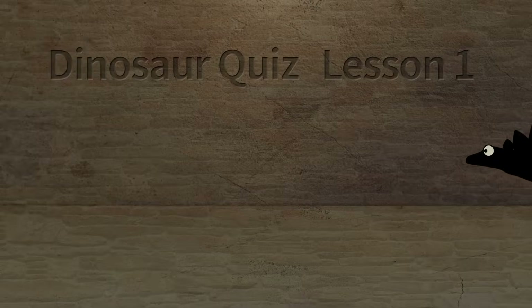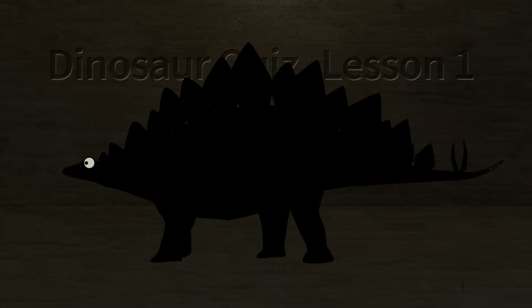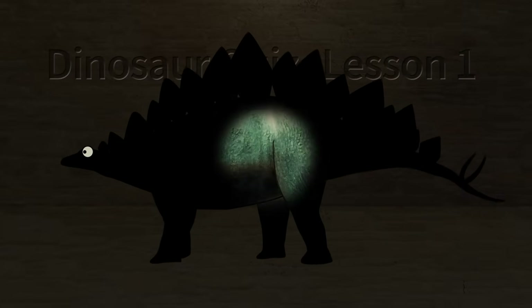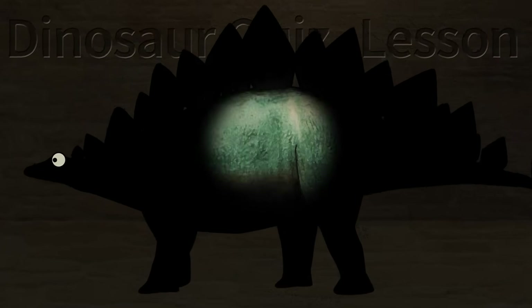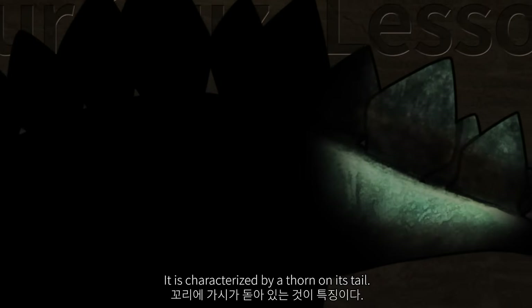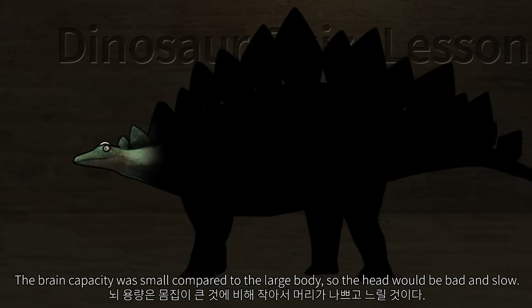Dinosaur Quiz. Listen to this. This dinosaur is the largest of the Jungryong and is called the Roof Lizard. The reason is that there is a bone board plate along the dorsum. It is characterized by a thorn on its tail. The brain capacity was small compared to the large body, so it would be fat and slow.